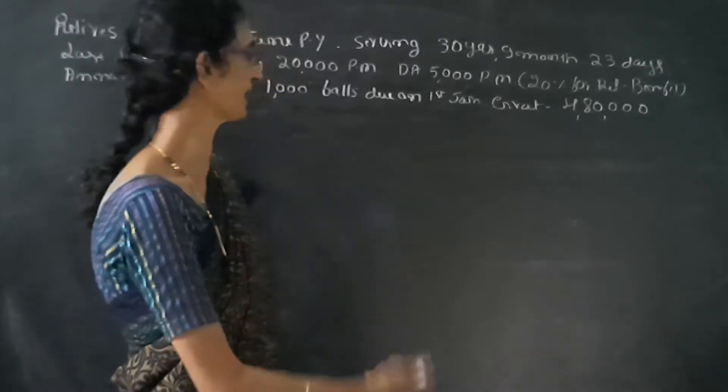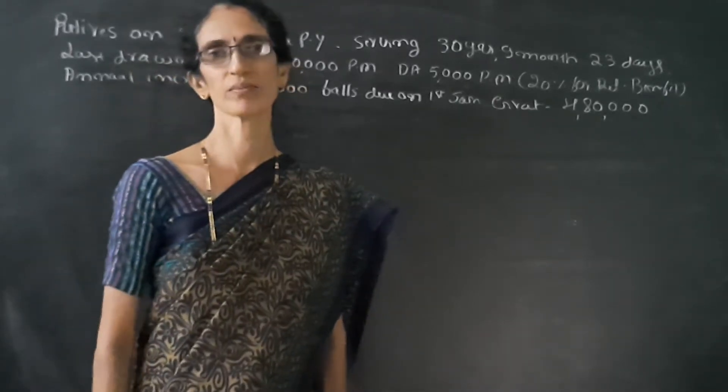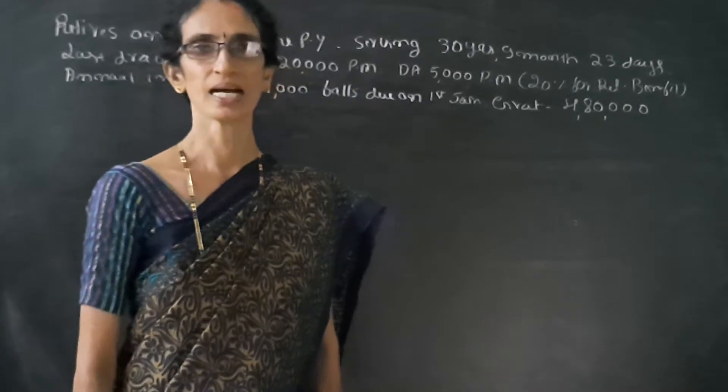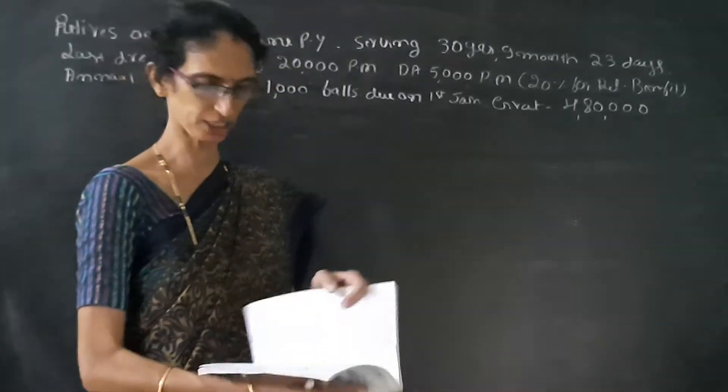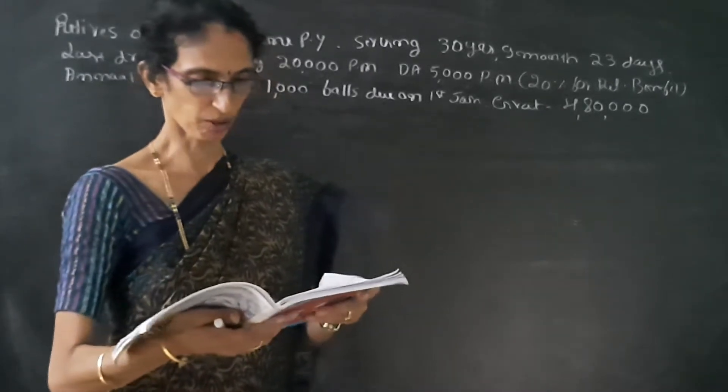Dear students, now I am taking second year B.Com Business Taxation. Under that, computation of gratuity. See the problem.